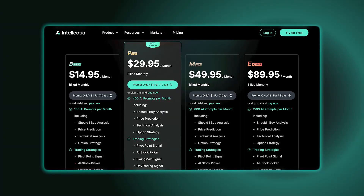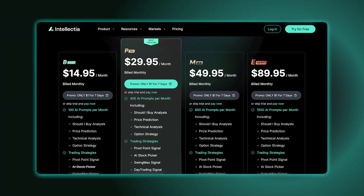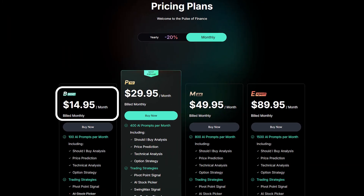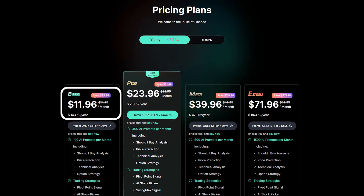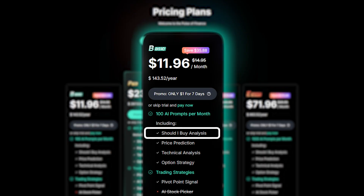So let's dive into how much this thing costs. Intellectia AI offers four plans, each designed to fit a different need depending on how much you plan to use the platform. The basic plan costs around $15 a month, or $12 if you opt for the annual plan. It's great for beginners or anyone managing a small portfolio. You get 100 prompts a month with features like "should I buy" analysis, price predictions, and technical analysis.